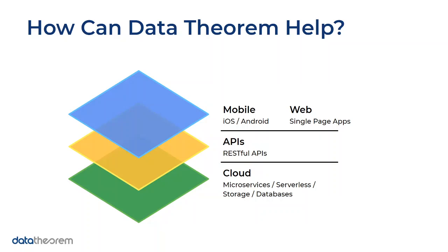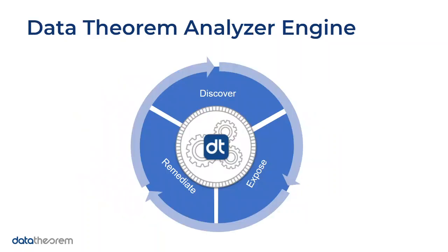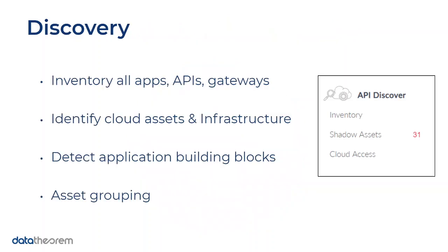We have a Mobile Secure product, a Web Secure product, and an API Secure product. All products run on what we call the Data Theorem Analyzer Engine, where we discover your assets across the public web and in the cloud, figure out where they can be hacked and where vulnerabilities exist, and then help you remediate by providing secure code suggestions and other guidance.